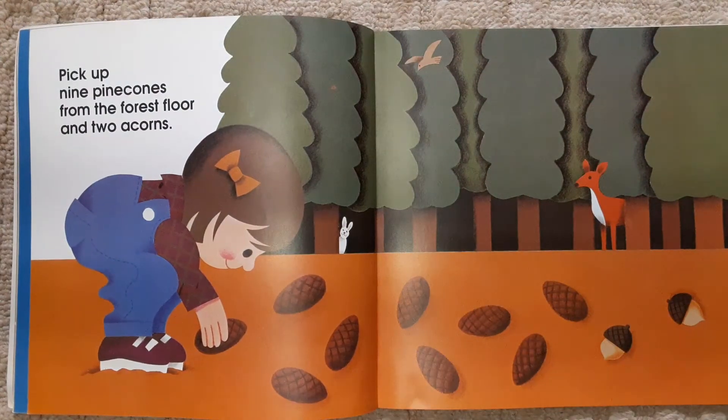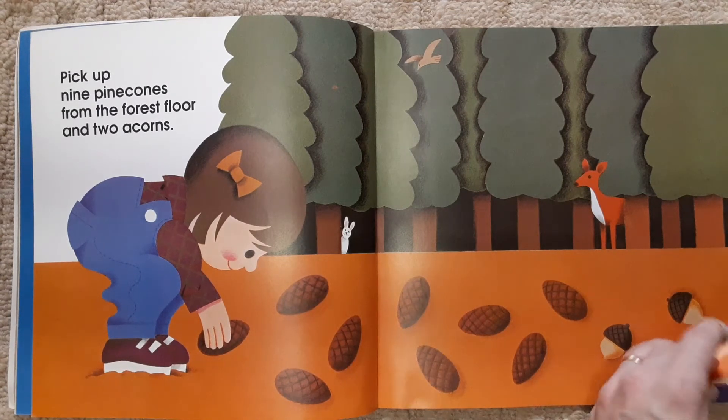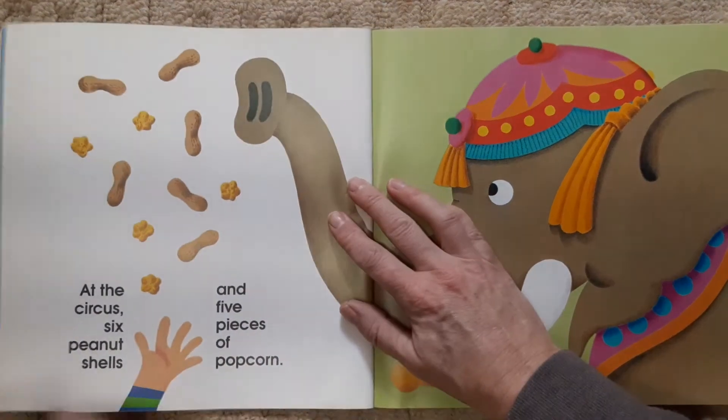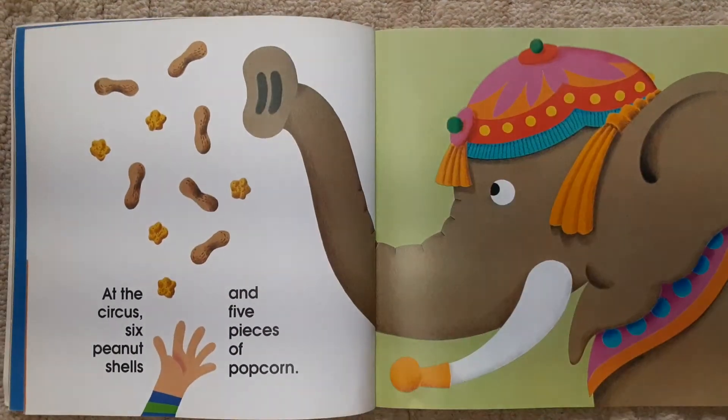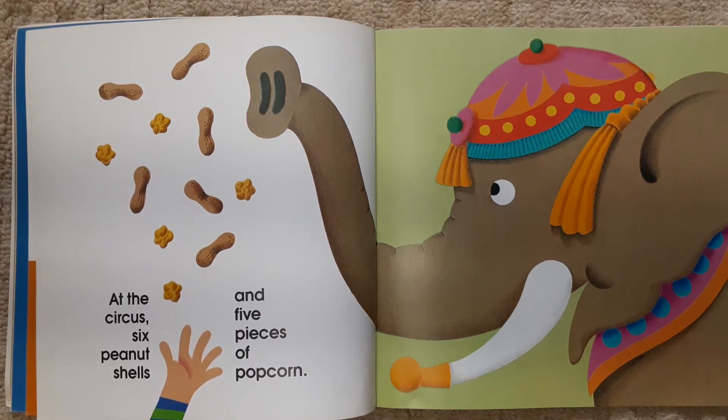Pick up nine pine cones from the forest floor and two acorns. At the circus, six peanut shells and five pieces of popcorn.